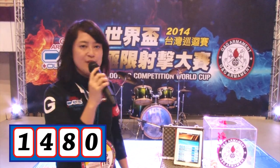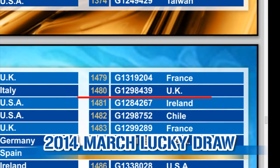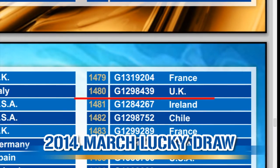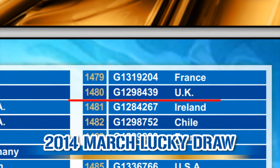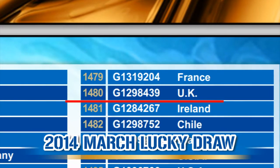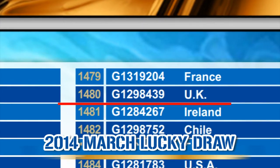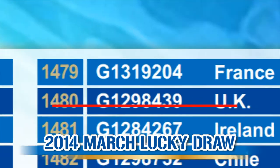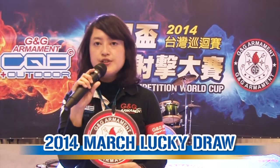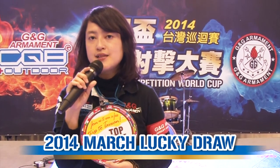Let's figure out who is the winner now. On the list, 1480 — the number is G1298439 from United Kingdom. Congratulations! You win one of our replica GR4G26, and the shop registered by you also wins the same prize. Congratulations! So don't forget to register your tag on our G&G replica, and then you might get a chance to be the next lucky winner.